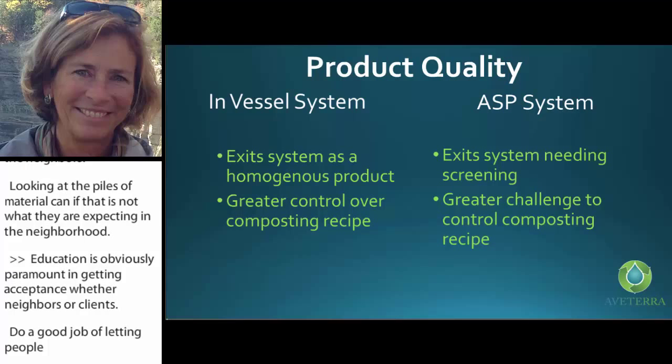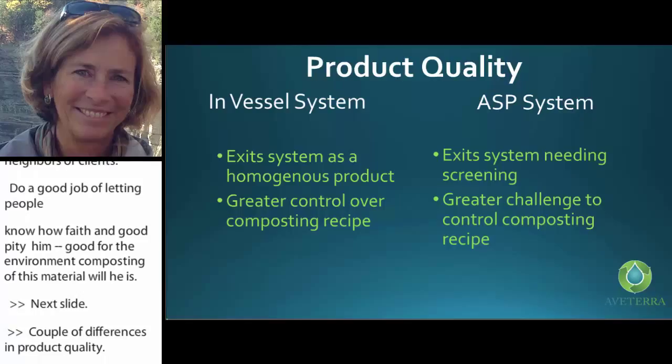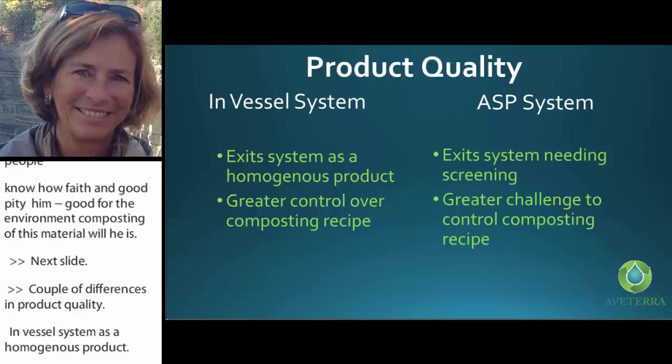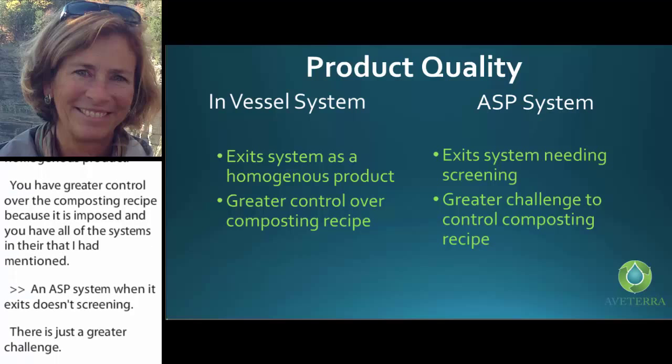A couple of differences in product quality: in-vessel exits as a homogenous product — it's already had all of its mixing done, and you have greater control over the composting recipe because it is enclosed. An ASD system, when it exits, does need screening, and there is a greater challenge — you don't have the complete control you have with in-vessel. It just means you have to be careful watching how the system is working.